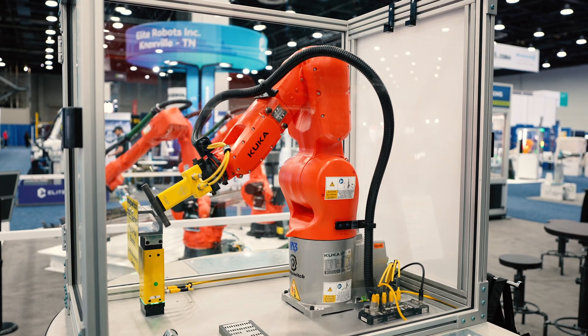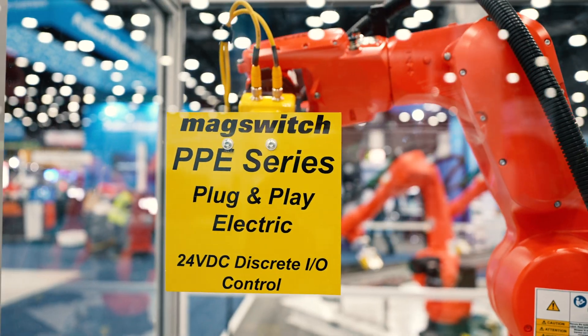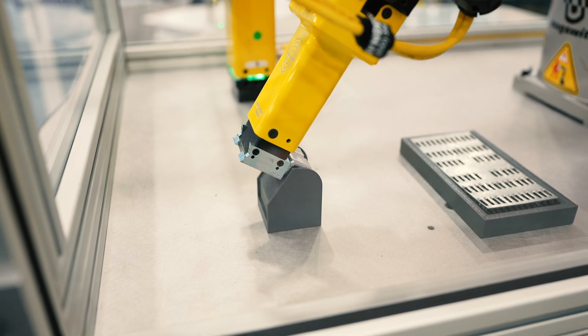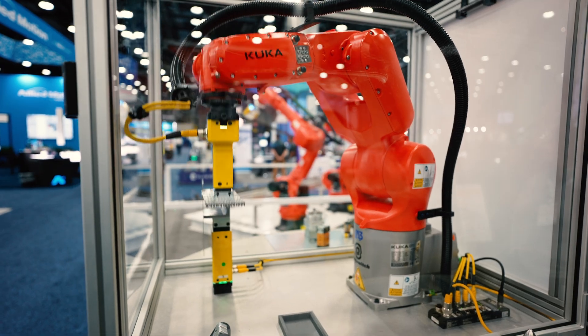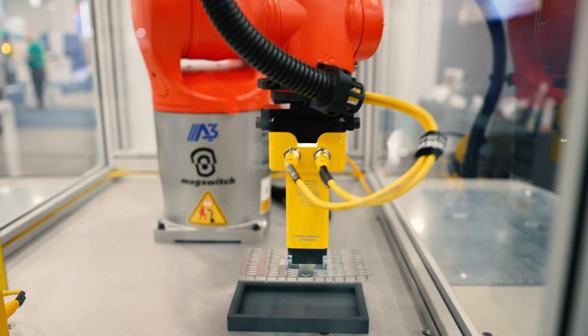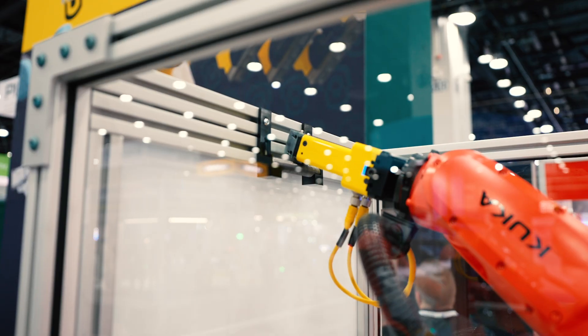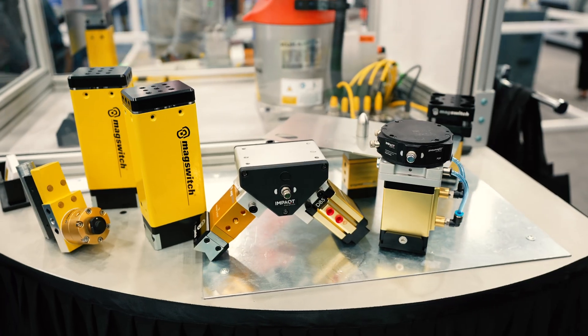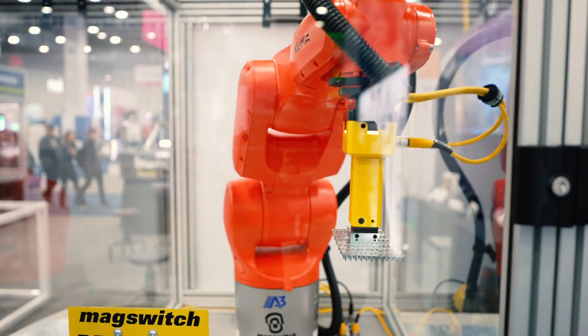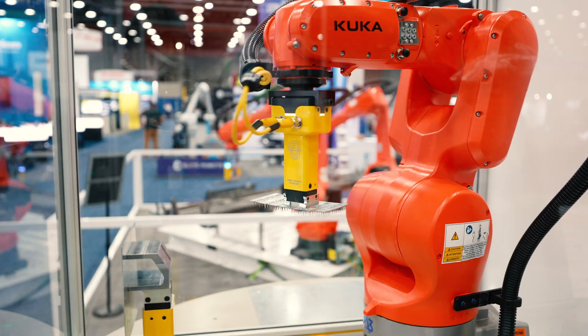We're featuring a KUKA robot and our new PPE — plug and play electric series — tools. These tools have hole shoe technology available, and our demo features three different pick and place objects. We're able to utilize our tool to pick three different sides and showcase the versatility of simple plug and play 24-volt discrete IO actuation of an intelligent magnet that also has part presence sensing built in.